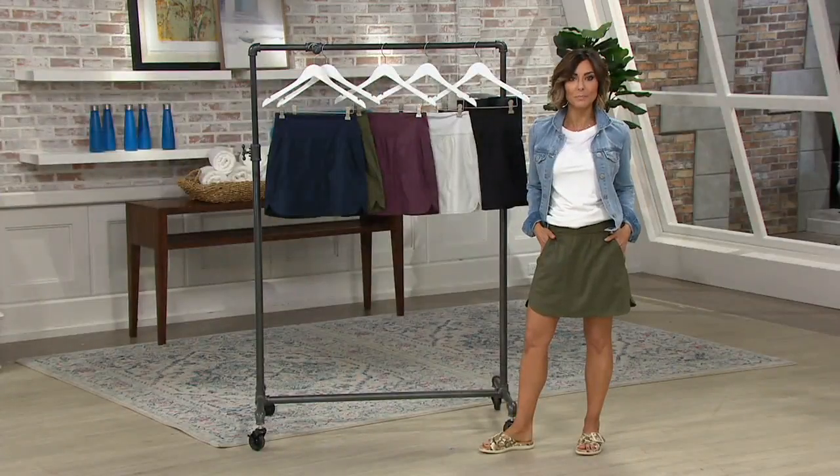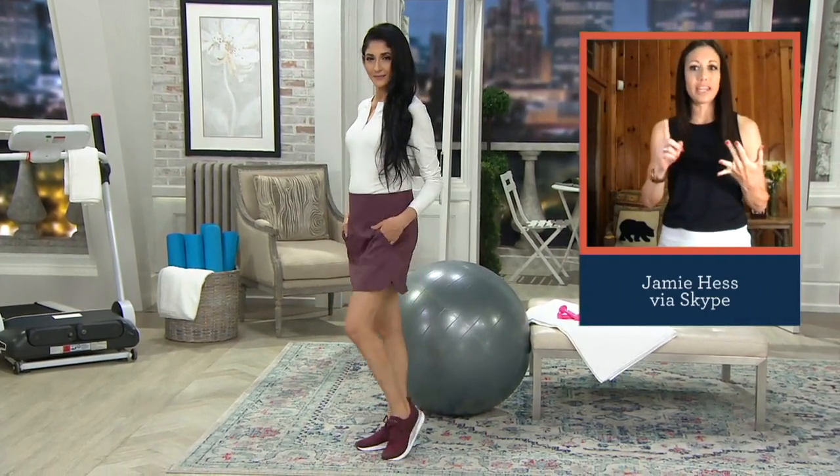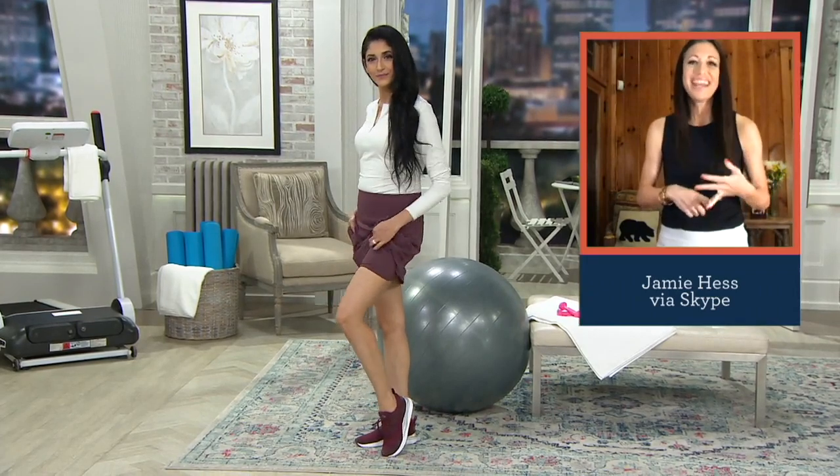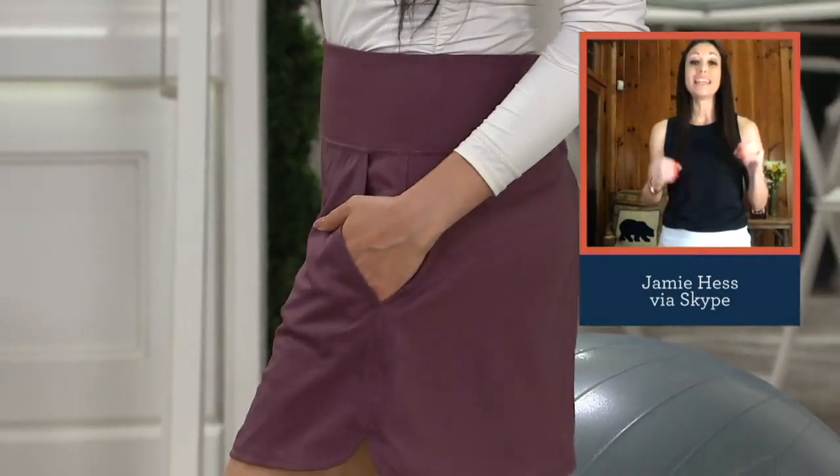The Z-Move fabric is our most coveted fabrication for leggings. It is buttery soft — you put these on and you feel like you could wear them all day long. This is going to be just enough compression to give you that comfort where it's going to cover cellulite, cover all your parts, but not so much that it cuts in anywhere or makes you uncomfortable. And it's very breathable.